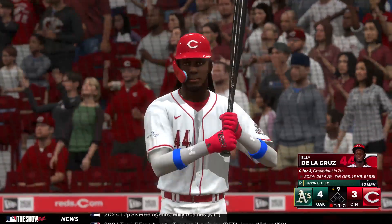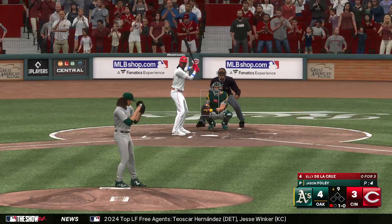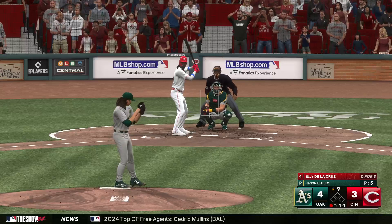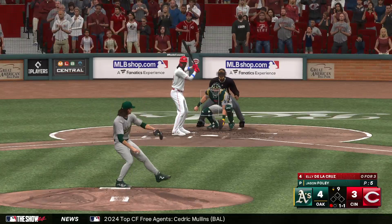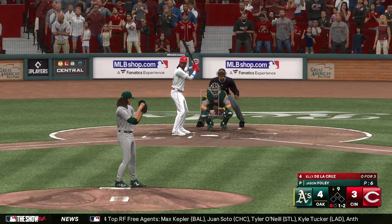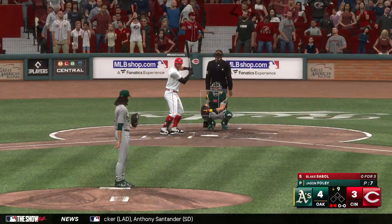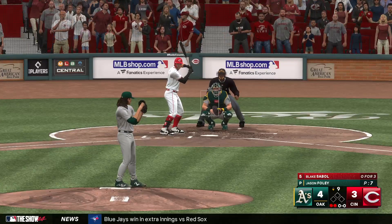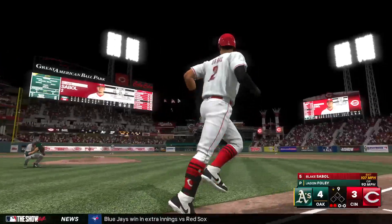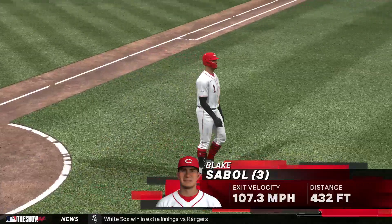A one-run lead and the home team trying to pull it out. Next offering in there for a strikeout, now it's even one and one. Swings through it — and that's a strikeout, out number two. Down to their final out, here's the Reds catcher Blake Sable. This one driven — deep center field — on its way — home run! That should send a chill into this home crowd. Third home run of the season. It's 4-4!